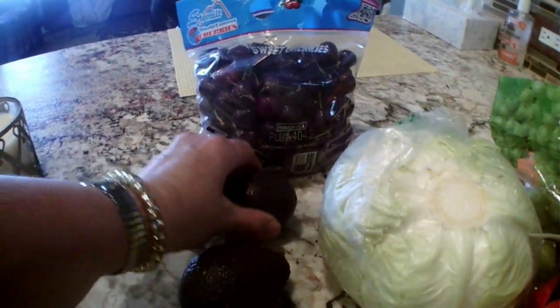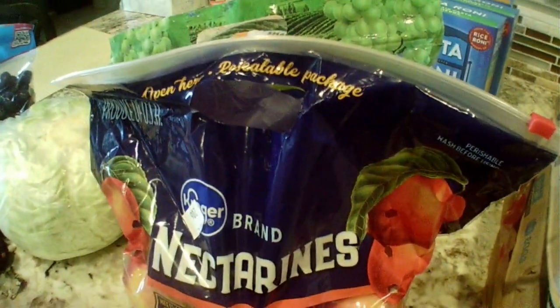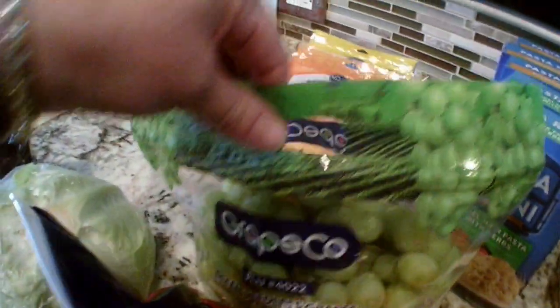The avocados were two for a dollar — I got one ready for today and one for later. The cabbage was 69 cents a pound. These two pounds of nectarines — they also had plums or peaches — were $1.99 for the bag.